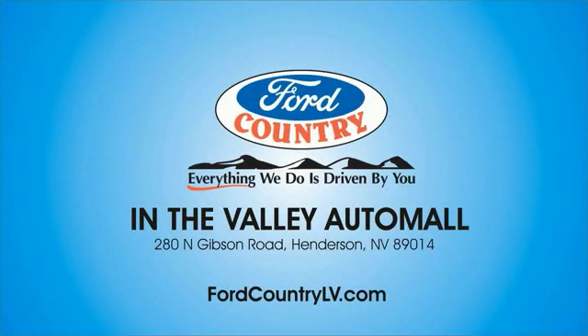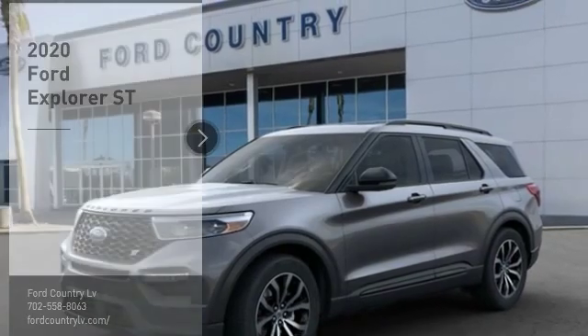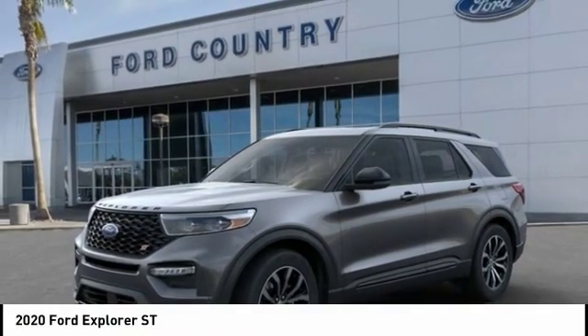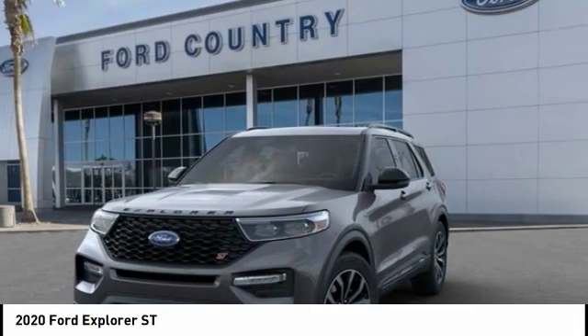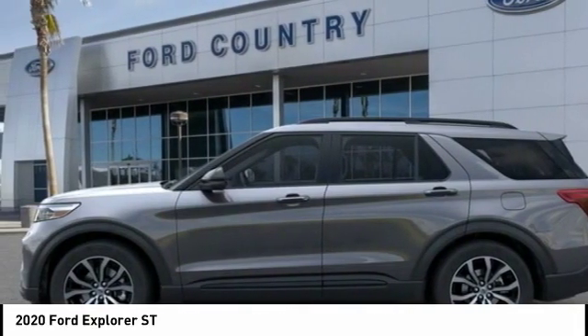Visit Ford Country in the Valley Auto Mall today. Looking for the right vehicle? Check out the 2020 Explorer. You've got a lot of capabilities to call on in a Ford Explorer. Don't underestimate your choices. Here are some of this vehicle's great options.